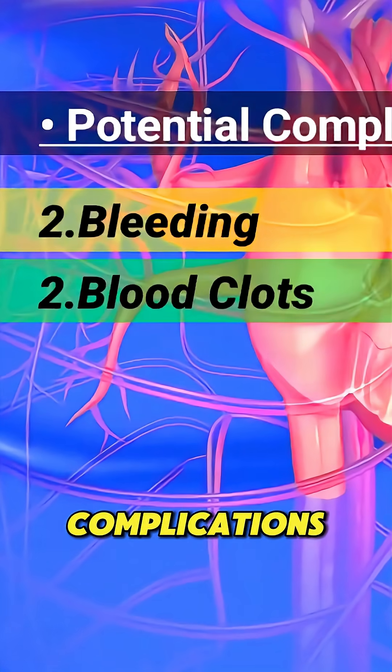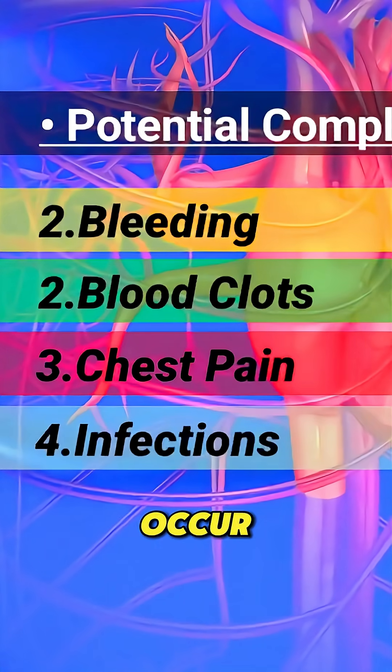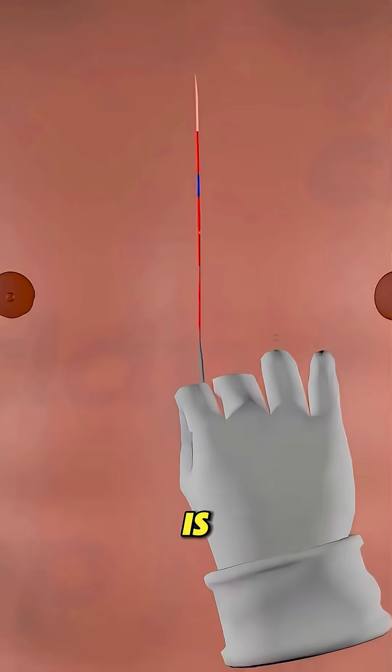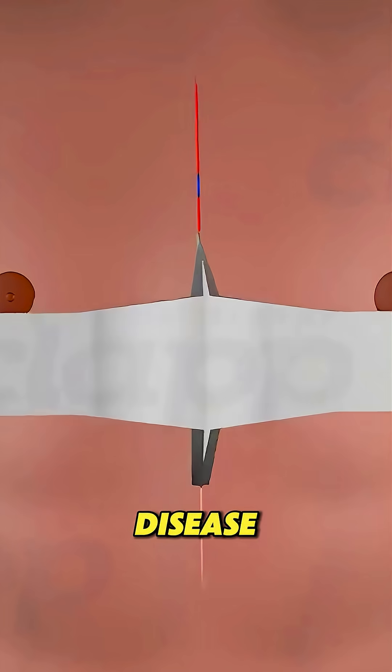Though rare, complications like bleeding, infections, or kidney issues can occur, especially with conditions like diabetes. Open-heart surgery is a life-saving procedure that helps millions recover from heart disease. Follow for more health insights.